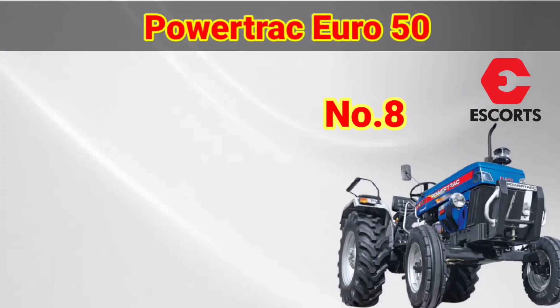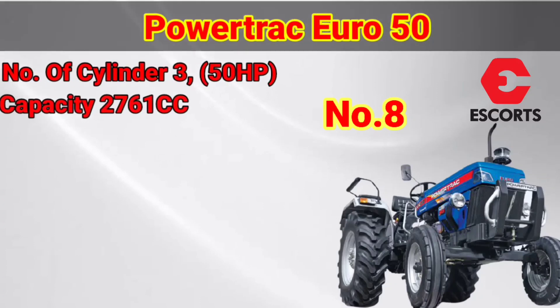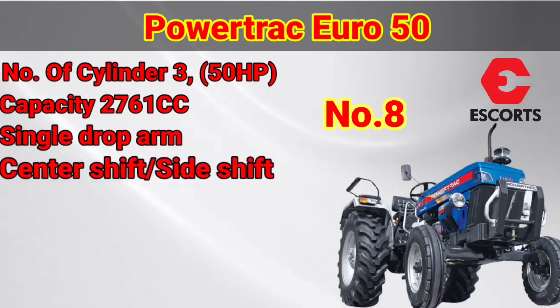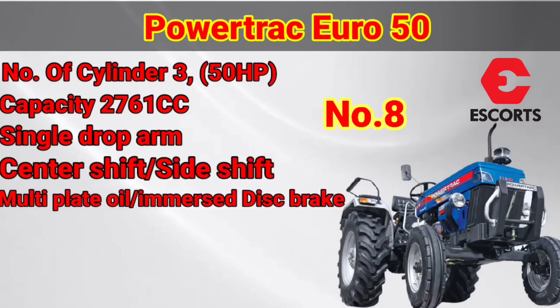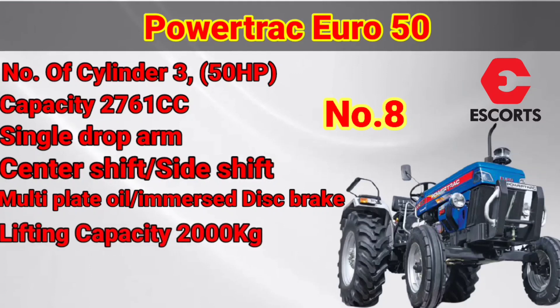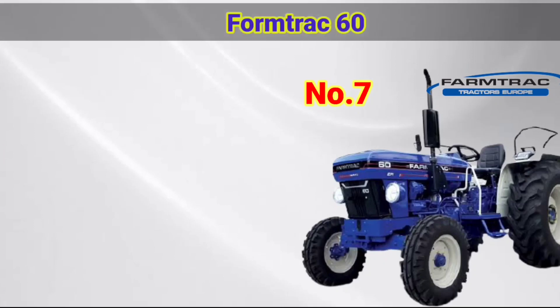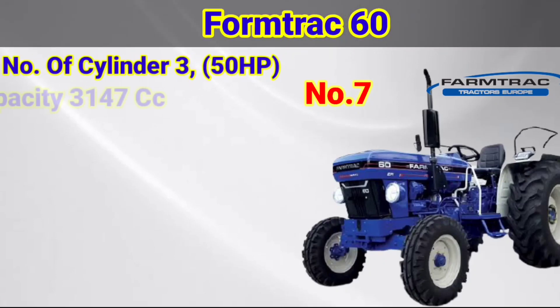The tractor is very famous. The number of cylinders is the engine capacity. The steering type uses the same technology. The transmission type is center shift or side shift. The new gear shift is the same. There are two different types of braking systems. The warranty is 5 years.